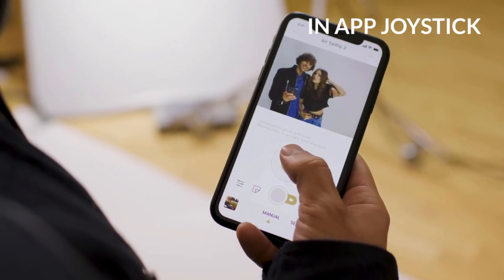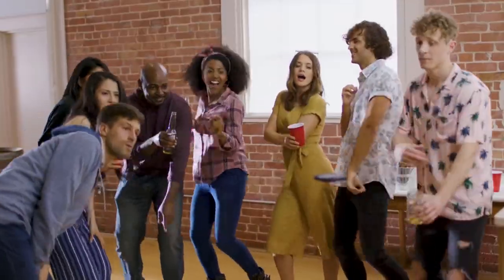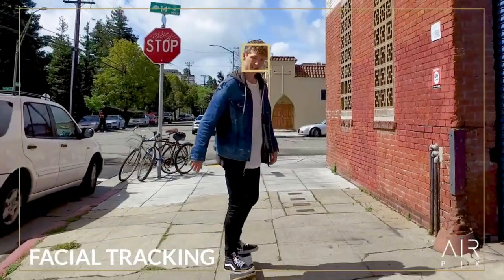If you want more control, just use the in-app joystick. You can also turn on 360 mode to automatically take pictures all around, and it will follow your face for the perfect picture.